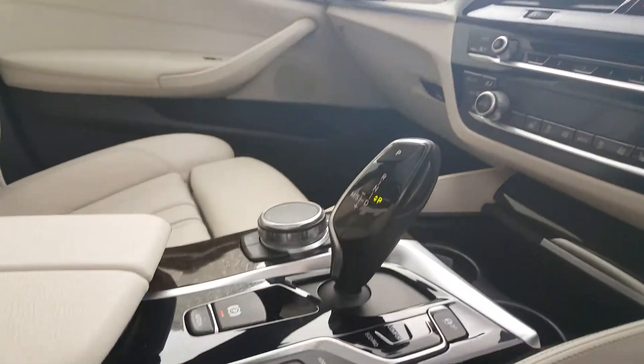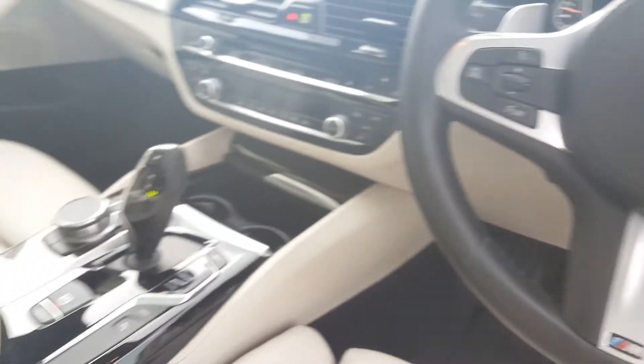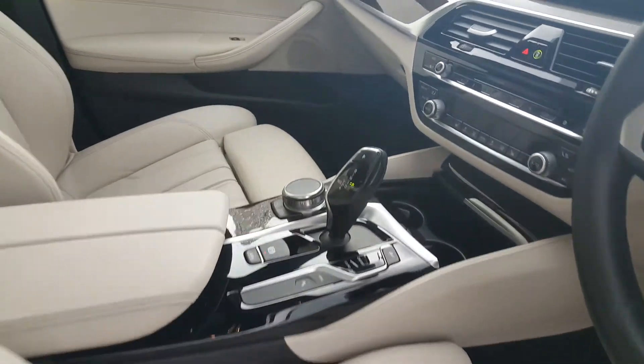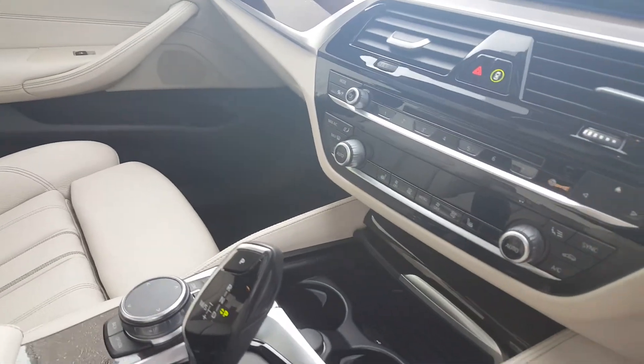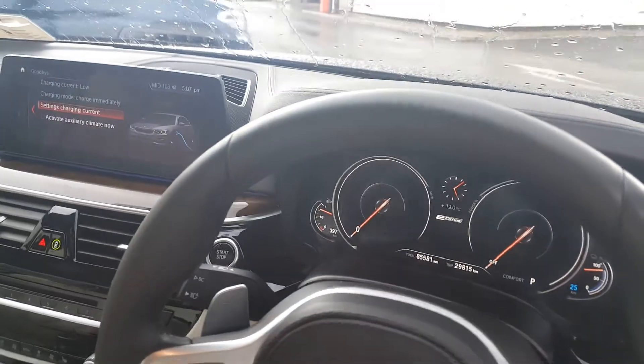This car has sport automatic transmission. You have your sport leather steering wheel with paddle shifters on either side, front heated seats, air conditioning controls along the front, and the car also comes with head-up display. And your parking sensors also.